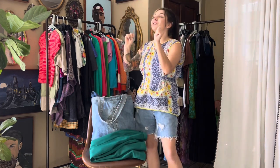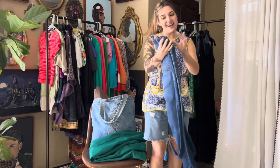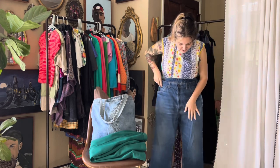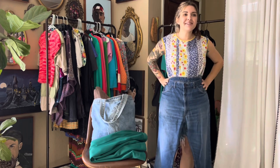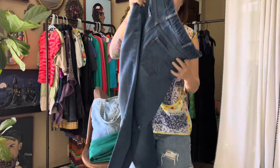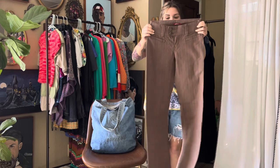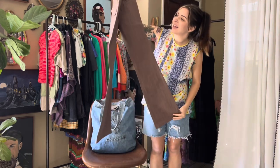You guys, I was shook when I found these orange tab Levi's — and I'm so happy because they're a regular leg with a nice little wash. I would assume these are probably like a size 36, but look at that gorgeous little orange tab.